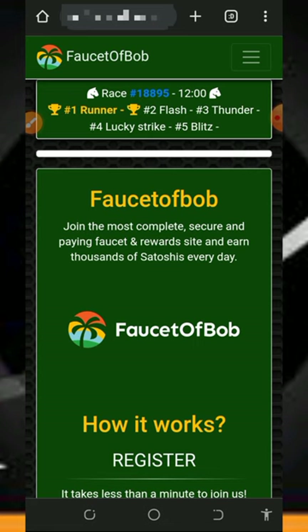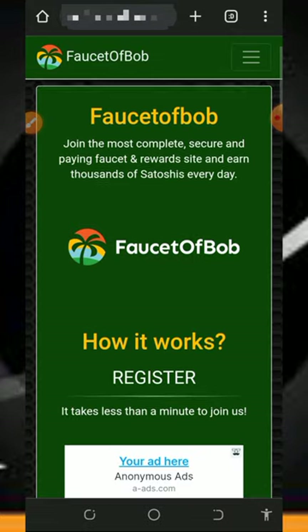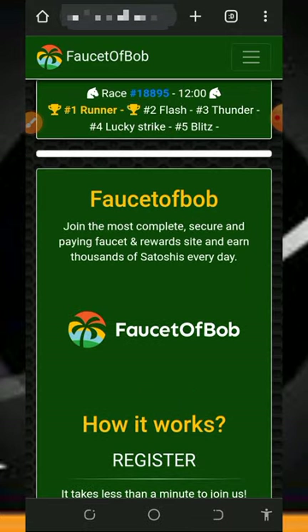We are going to discuss about this website called Faucet of Bob. A lot of you might have heard about this website and most of you haven't. All you need to do is register with this platform and you are going to start earning free Solana tokens every single day.